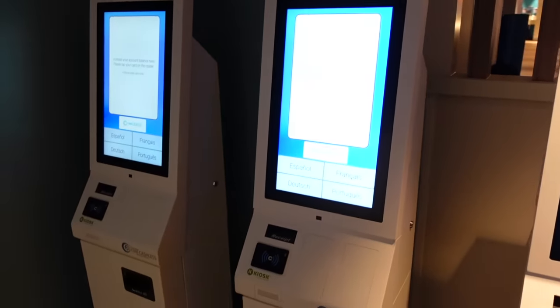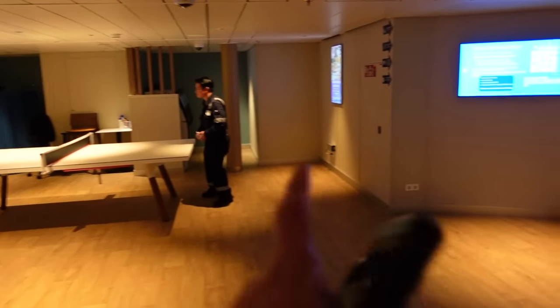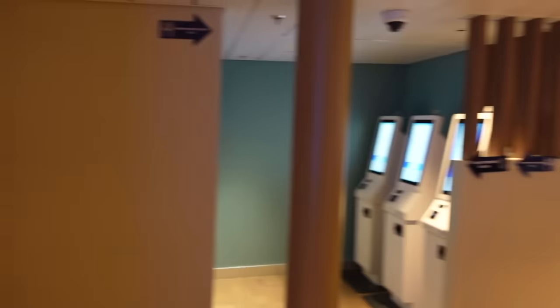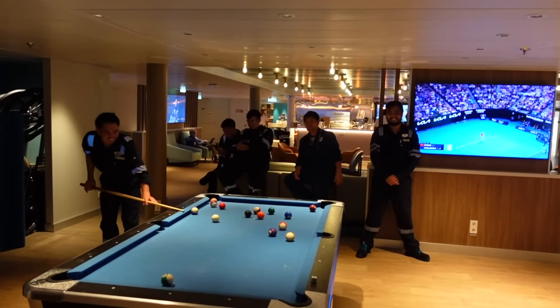Over here we have pool, and this is where we charge our CPAS cards with money. On the other side there are ATM machines. Shout out to the Philippines!